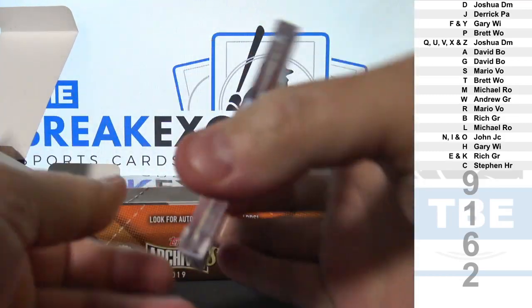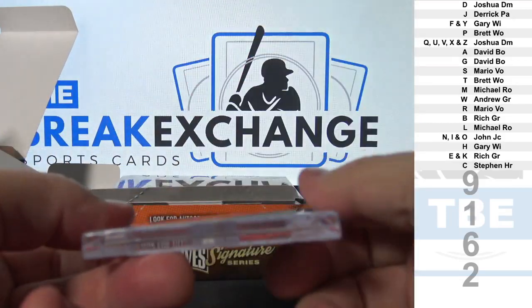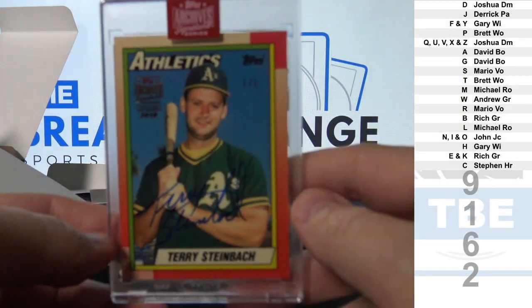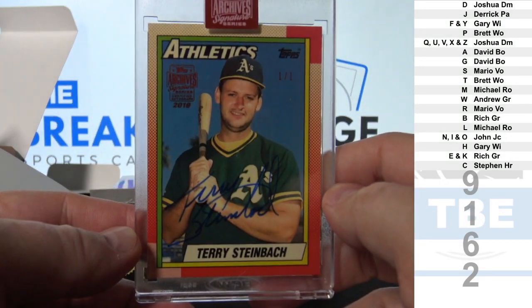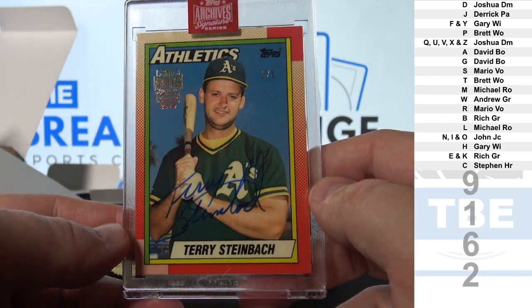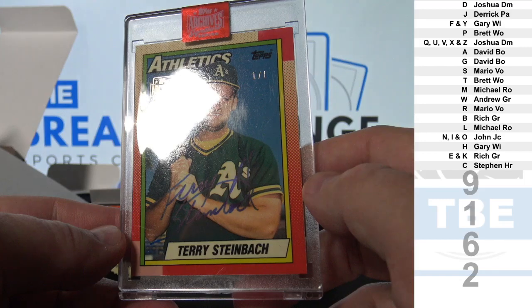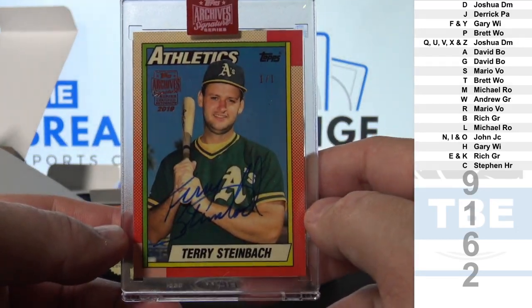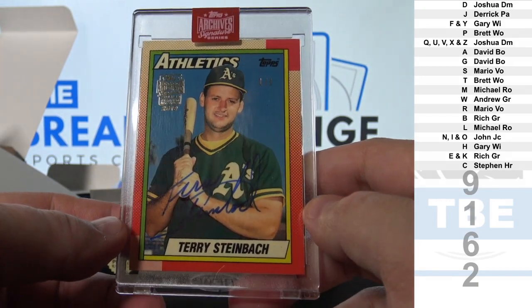Very nice. One of One auto — Terry Steinbach. Old A's catcher, one of one.